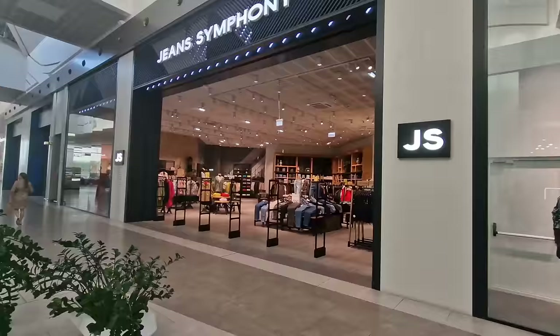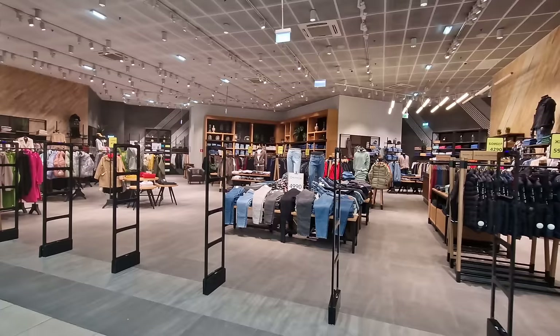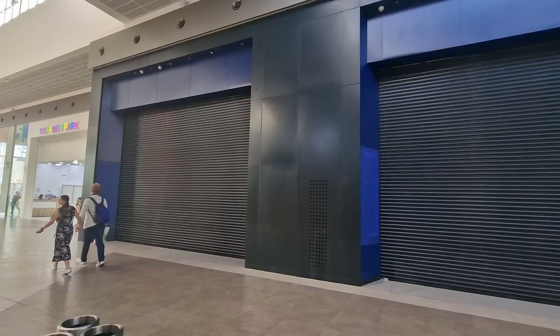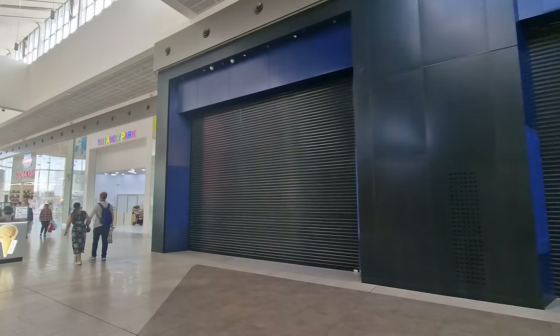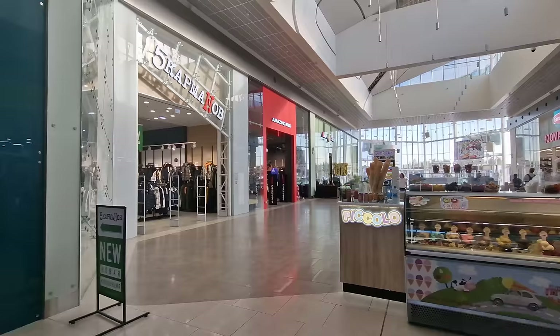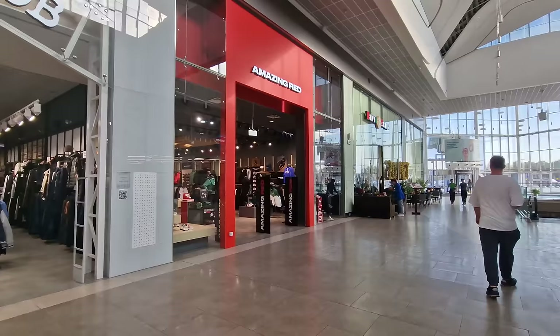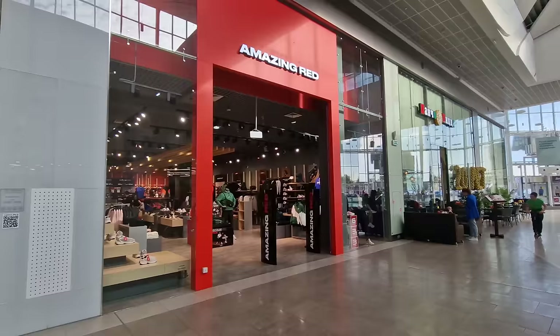Nike is no longer here — it's jeans for days. I'd wear shorts all year round if it was warm enough. My Skechers store hasn't re-opened anything yet and is completely closed — the signage has been removed. The store that was Puma is now called Amazing Red. Very little has changed on the outside, and inside everything on display is clearly Puma-branded product.